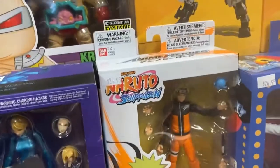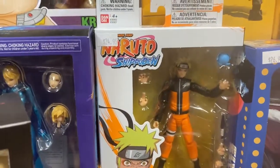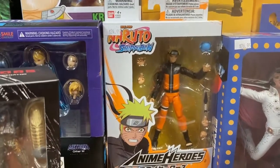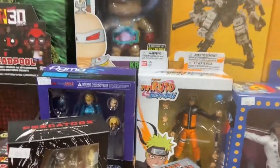A lot of people have been asking for a lot of new Naruto stuff, and I got this Naruto Sage Mode figure in. In stock — very cool.